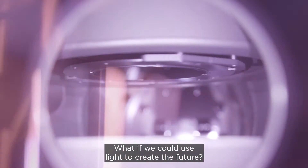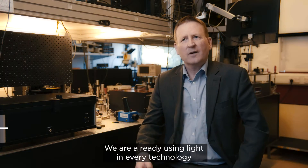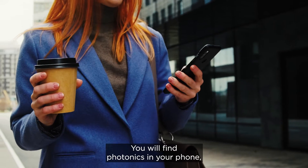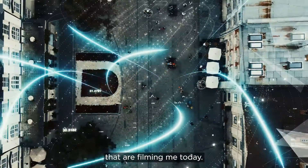What if we could use light to create the future? We are already using light in every technology that we have surrounding us. You will find photonics in your phone, in your TVs, in the internet. There's even photonics in these cameras that are filming me today.